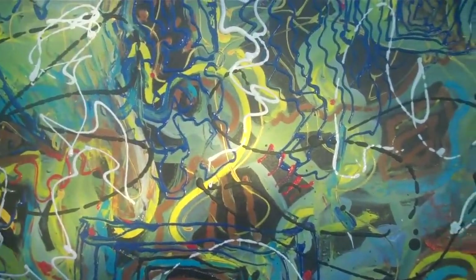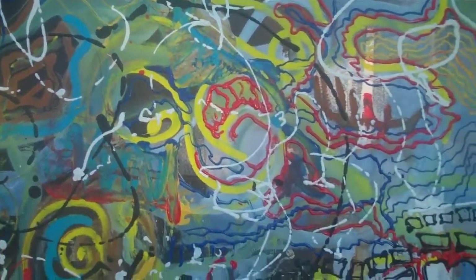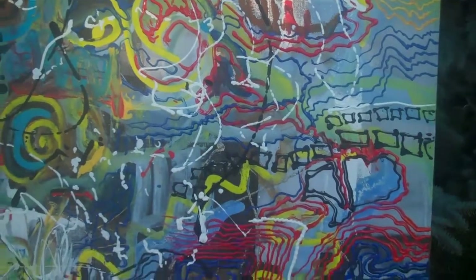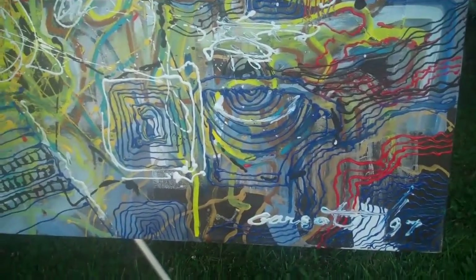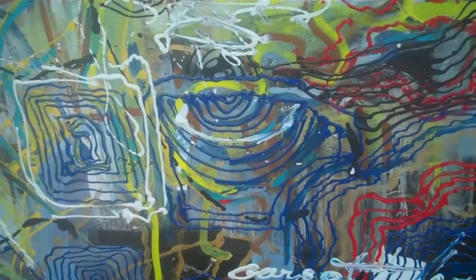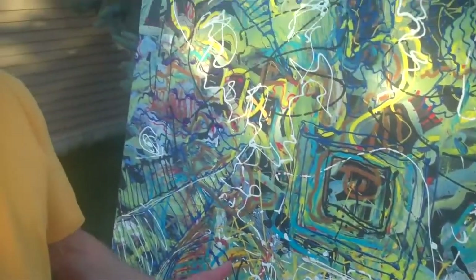This is a piece for somebody who needs some modern art somewhere — in their home or in their office. This piece was completed in 1997, and it's going to be exposed for the first time through YouTube.